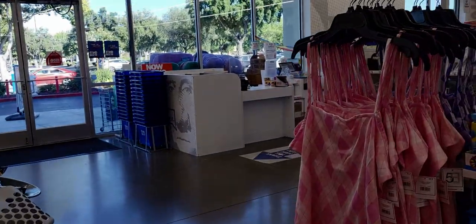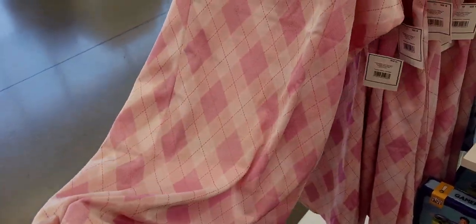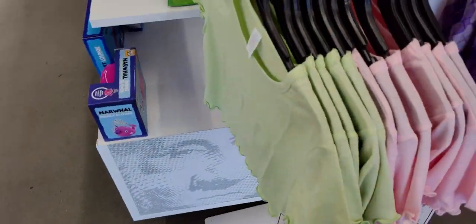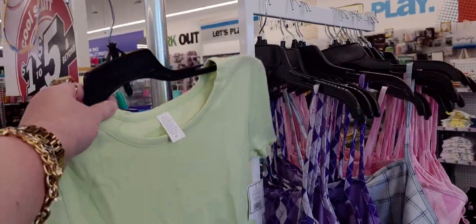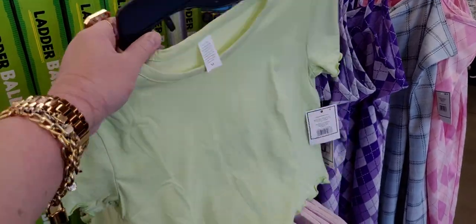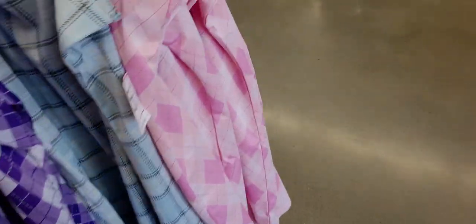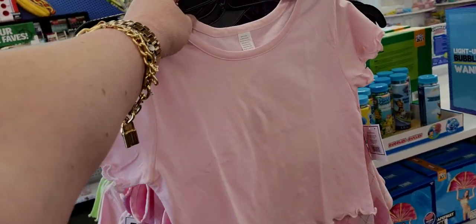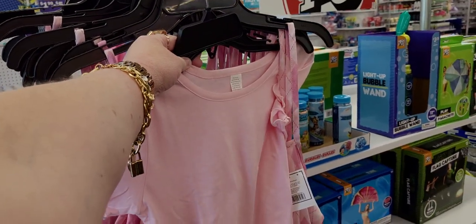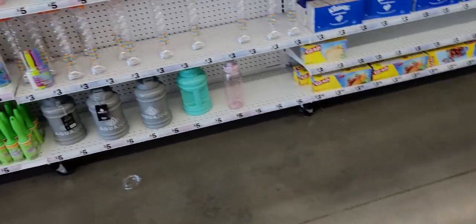They have cute little dresses for five dollars only — I love the plaid or argyle print. They also have little baby doll tees to put underneath. That's totally how I wore it in the 90s — a baby doll shirt under a dress like this. So this would be a ten-dollar outfit total and it would look so cute.